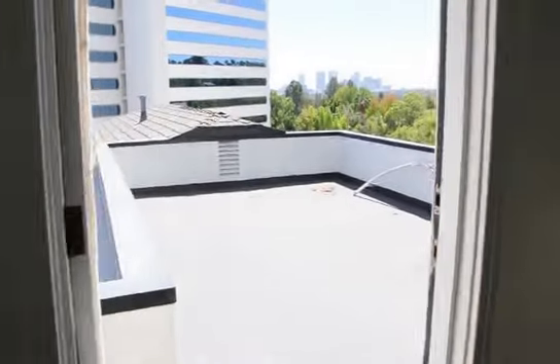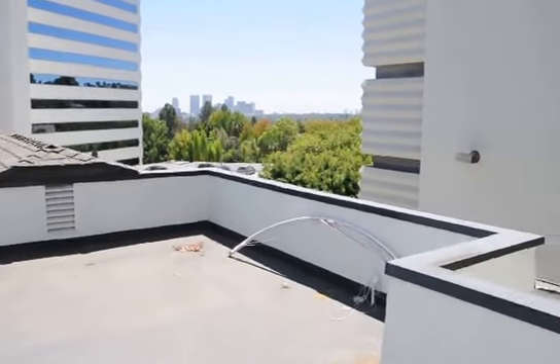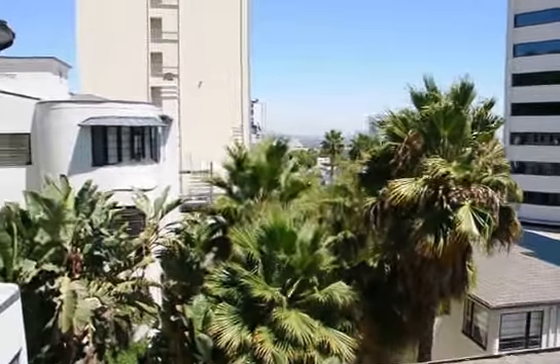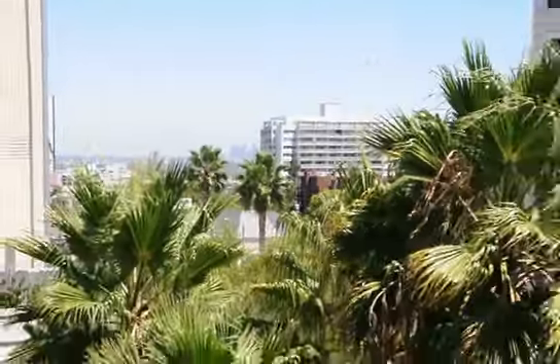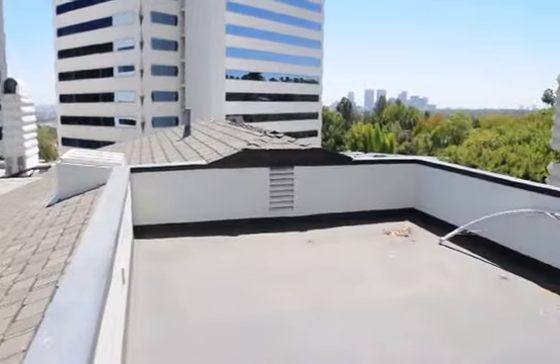We'll finish out here on the balcony. It's a large rooftop balcony facing west, southwest, and also east. In the distance you can see downtown. Hope you enjoyed this video tour — check this place out. Thanks.